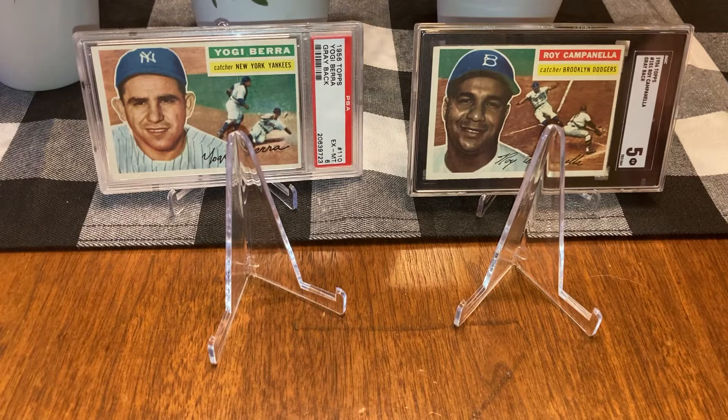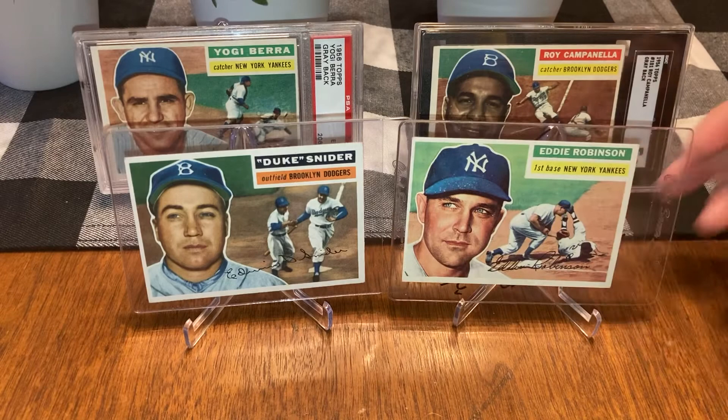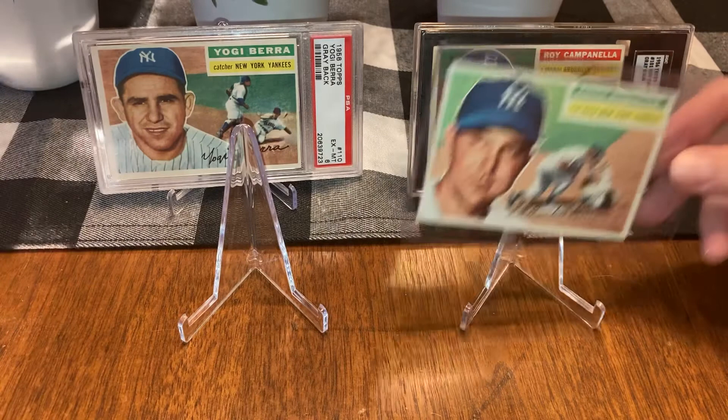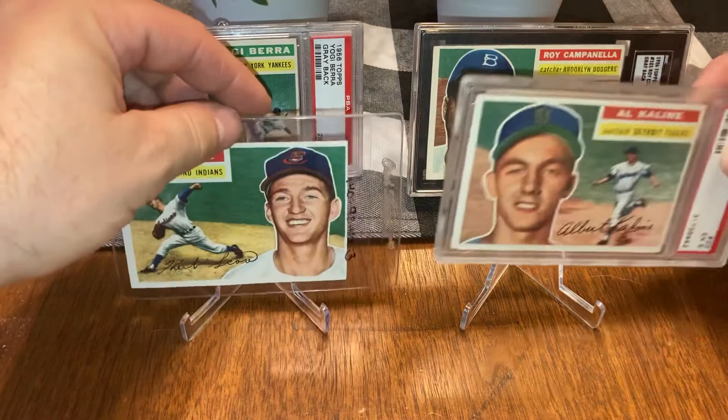Duke Snider versus Eddie Robinson — I think this is a tie. Your card's a little better condition, except it has those print errors on the hat, but your corners are better. I think your color is better, except mine has that dark behind the name contrasting with the orange — I like that a lot. We'll call it a tie.